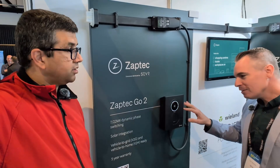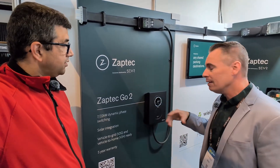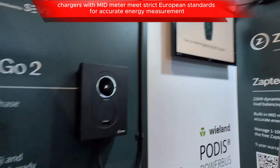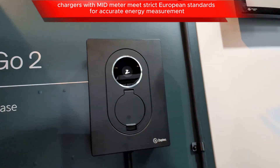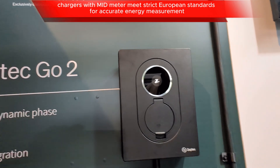There's a dynamic display on the front, and a bidirectional MID meter built into this as well. Overall it just looks good — it's got that Euro-Scandinavian chic look.